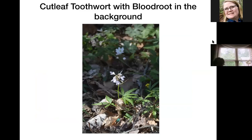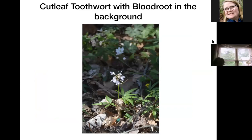Here's the toothwort, and in the background you'll see a little blood root. The toothwort is a great pollinator plant for the early pollinators. It's called cut-leaf toothwort because the leaves have deep cuts in them. It blooms for a couple of weeks and sets seeds, but it's very slow to multiply from seeds in my yard — that may not be the case in other yards.